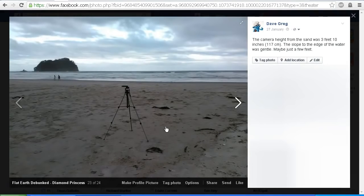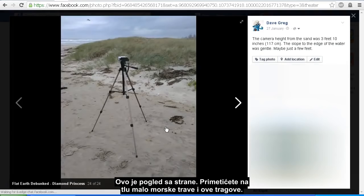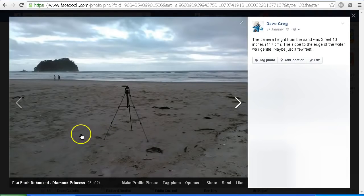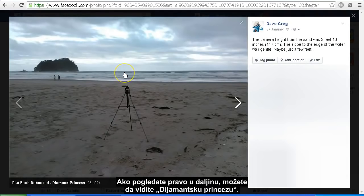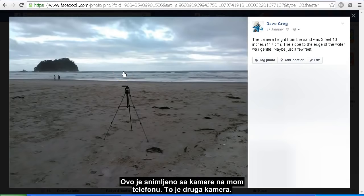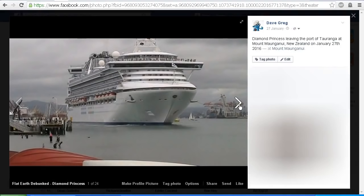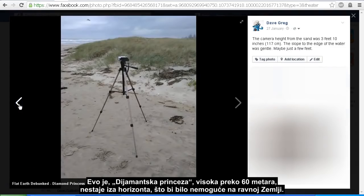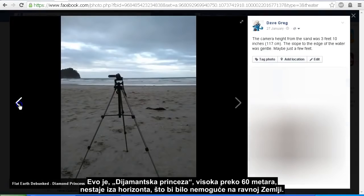Here's a wider shot and here is the side view. You'll notice this bit of seaweed on the ground and these marks — you can see that same piece of seaweed and the marks on the ground there. If you look right in the distance you can just see the Diamond Princess. In fact, that was taken on my phone camera — a different camera. So there we have it: the Diamond Princess, just over 200 feet tall, disappearing over the horizon, which should be impossible on a flat earth.